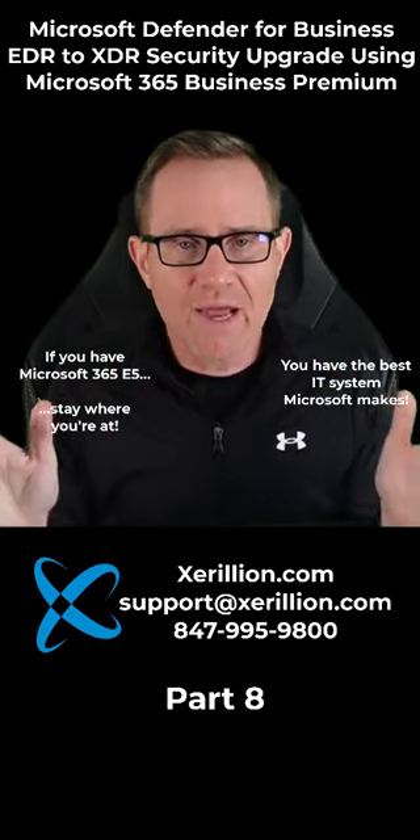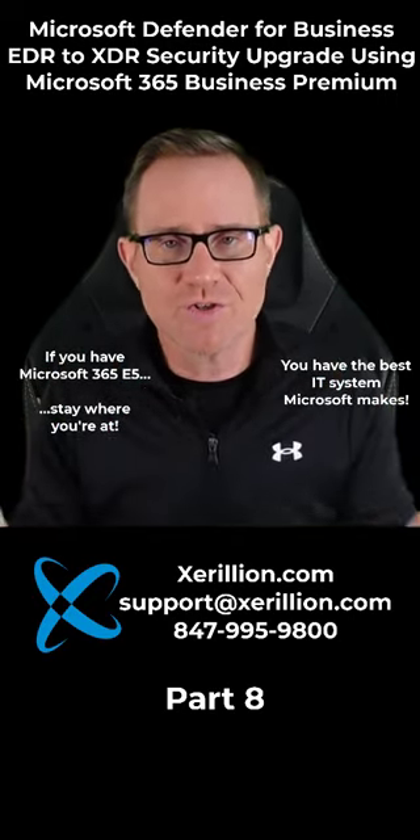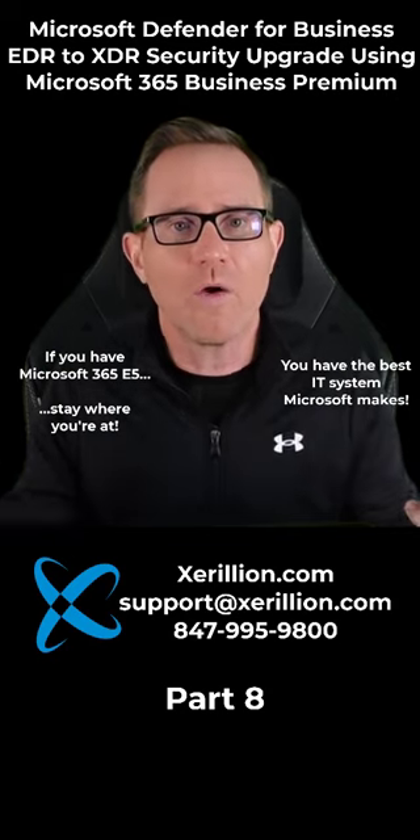I salute the fact you didn't cheap out on your IT, which is what I see IT managers do all the time because they don't know what they don't know.